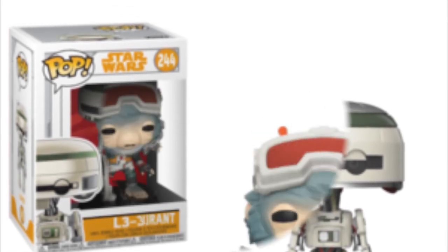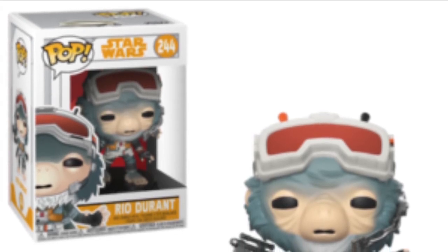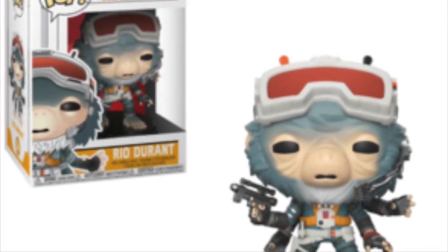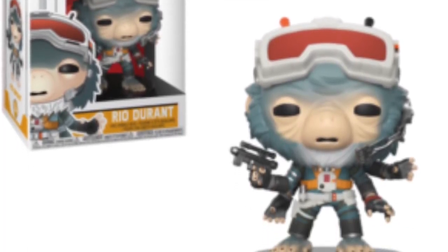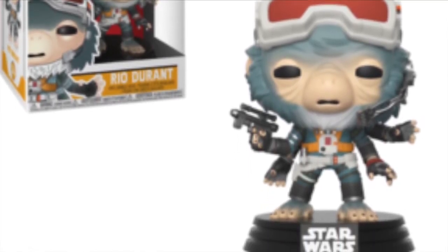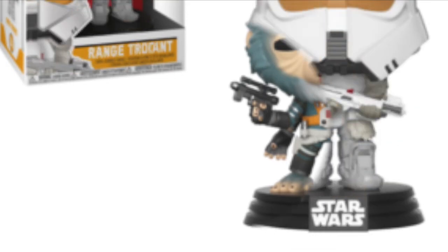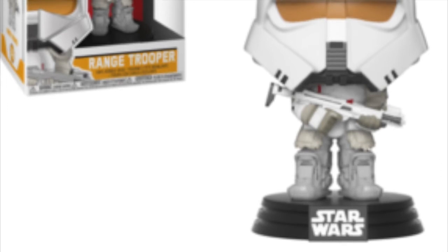Speaking of alien characters, we get Rio Durant — a really cool looking pop. He looks like a little space monkey, to be honest. He's got four arms, holding a blaster in one, with red goggles on top. I like the color scheme: that turquoise-green suit with orange straps. He looks like a weird alien character — I wonder what species he'll be in the Star Wars universe. He's a pop I'm keen to meet in the movies.